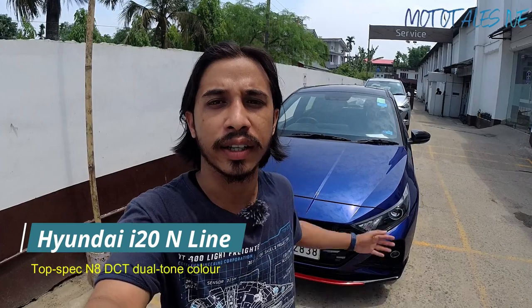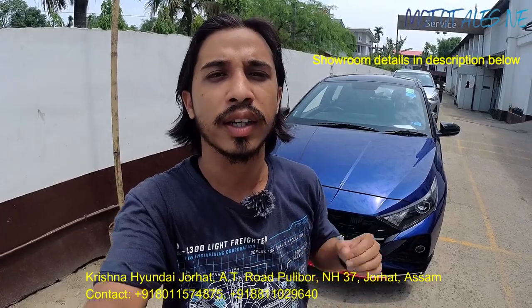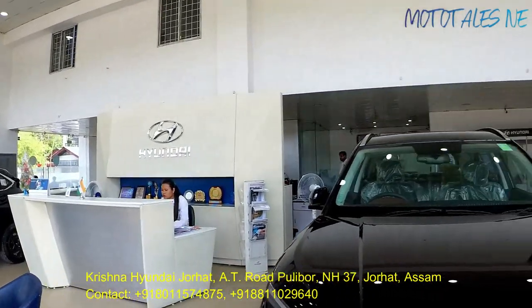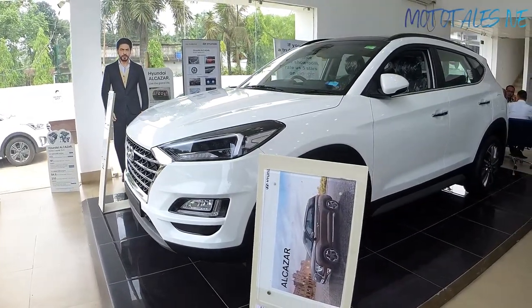Hi guys, welcome back to the channel. Today I'm with the Hyundai i20 N-Line sitting right behind me. Special thanks to Krishna Johar for allowing me to shoot this video — showroom details are in the description. The N-Line is only available at a Signature Hyundai dealership, and Krishna Hyundai Jorhat is one such dealership where you'll find premium cars like the Hyundai i20 N-Line and the Tucson SUV.